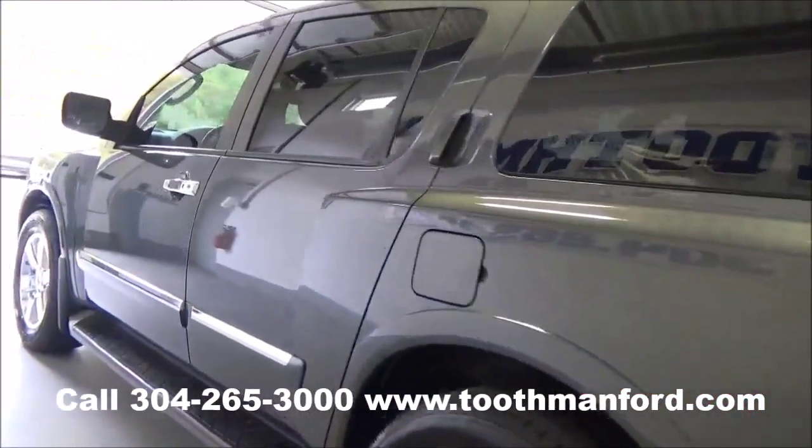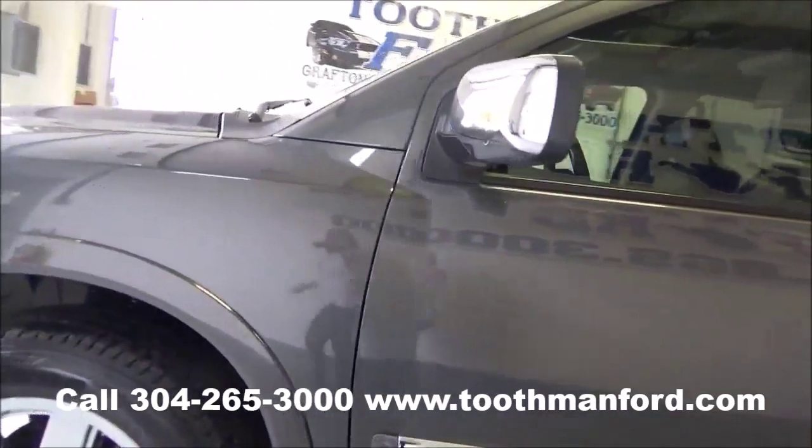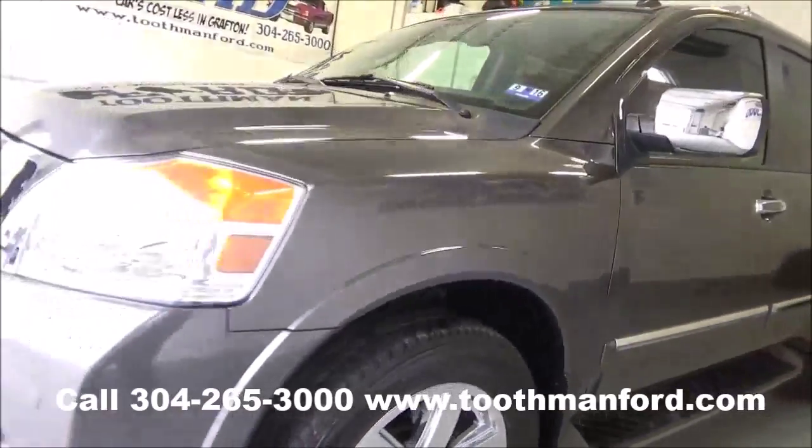One local owner, ready to go — four wheel drive with 53,500 miles.